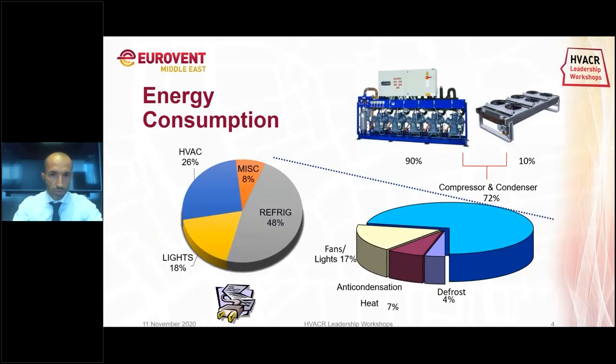If we look at the energy consumption of our supermarkets and take 100% of our energy bill — what the supermarket owner has to pay every month — we can say that around 50% of the bill is made by the refrigeration system, around 25% by air conditioning, 18% by lighting, and 8% by miscellaneous. These are averages; each supermarket is different, but they give us some priority. If we split the refrigeration demand into its components, we can see that 70% of the energy bill is on the compressor and condenser.